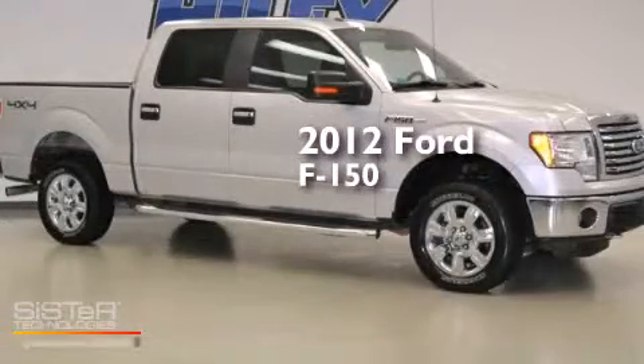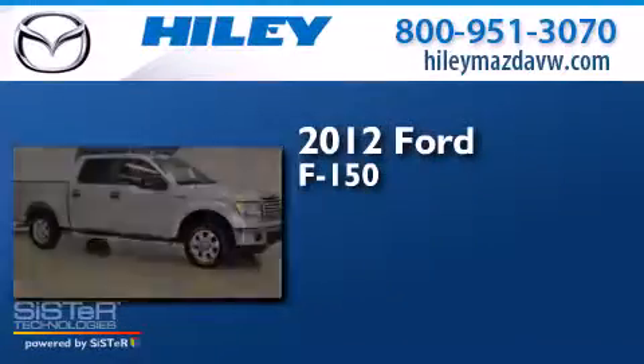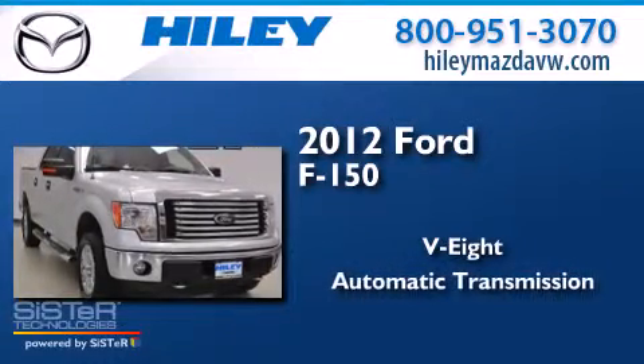This is a 2012 Ford F-150. It has an eight-cylinder engine and an automatic transmission.